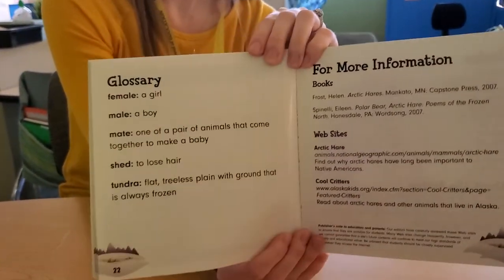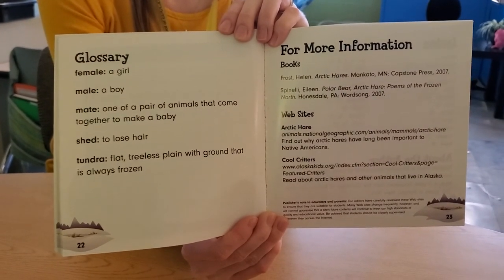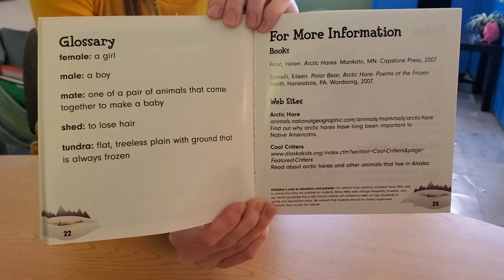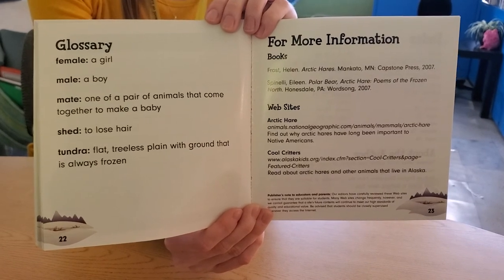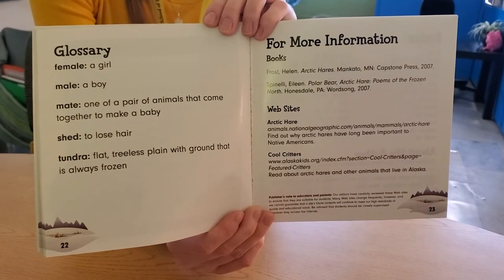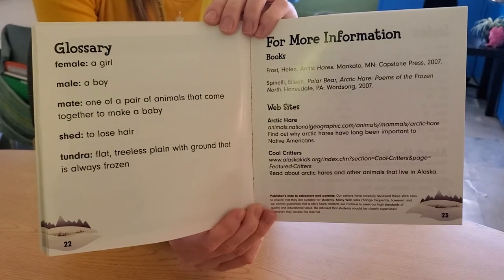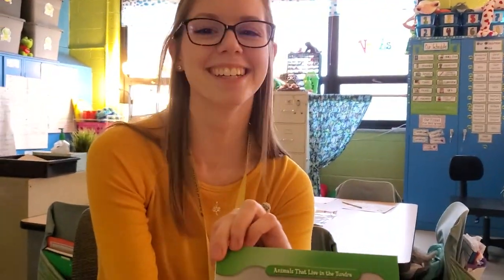Here's the rest of the glossary. Female means girl. Male means a boy — you already knew that. A mate: one of a pair of animals that come together to make a baby. Shed: to lose hair. This book also has more information — different books and websites. That's kind of cool. Thank you for reading Arctic Hares. Enjoy!